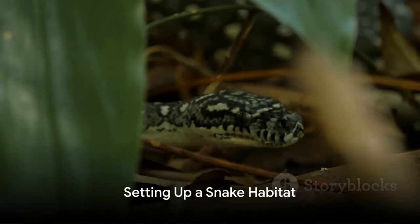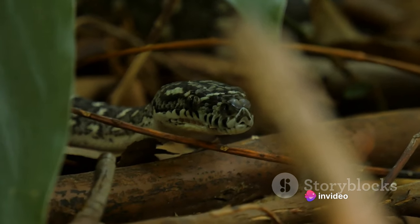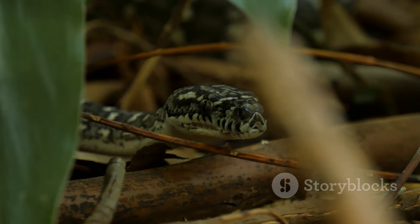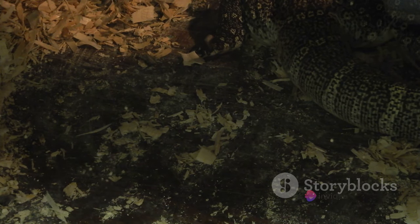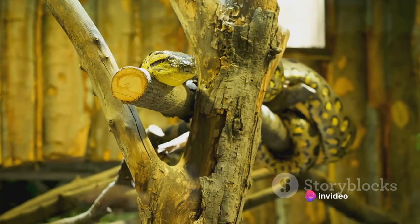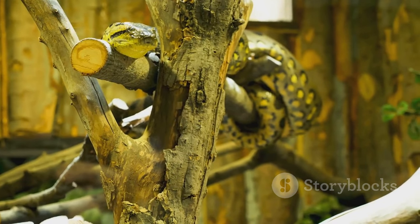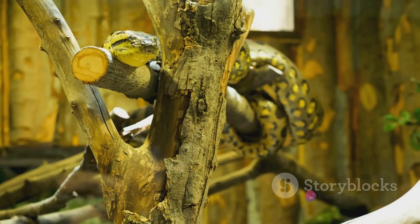Snakes are not your typical pet, and they need a specialized habitat to thrive. Just as we humans need a comfortable home, snakes also need an environment that suits their unique needs. First things first, you need a proper enclosure. The size of the enclosure will depend on the species and size of your snake. As a rule of thumb, the length of the enclosure should be at least half the length of your snake. However, it's always better to provide a larger space if you can. Remember, your snake's enclosure is its entire world.